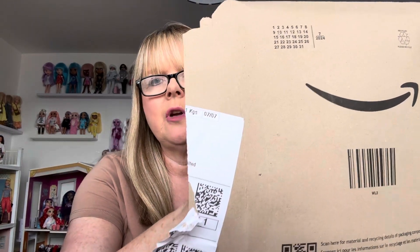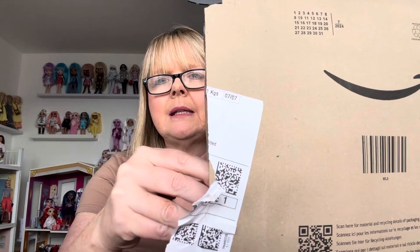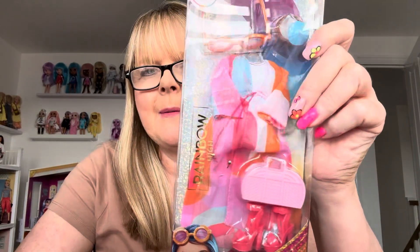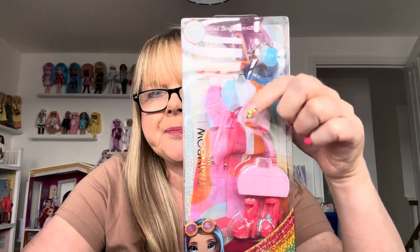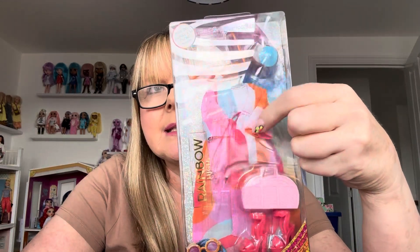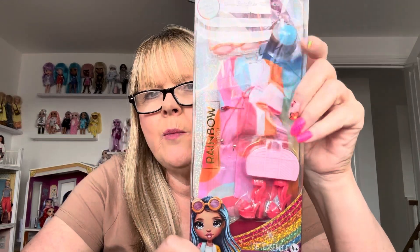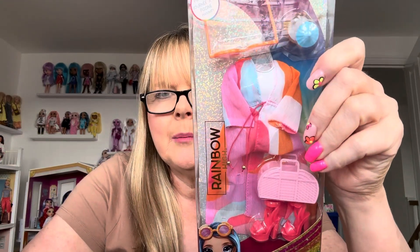Let me make sure I haven't shown my address. Oh wow! So I haven't got the roller boots, but I would say this is probably my second favourite. This is the swimwear pack.